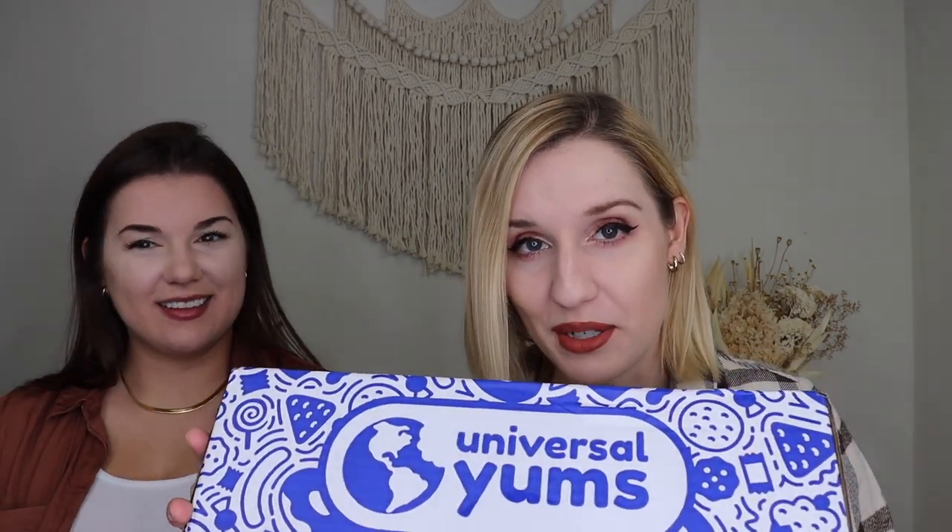Hey everyone, welcome to my channel! Today I have my sister here with me and we are doing our Universal Yums unboxing and tasting for the month of September 2022. If you're unfamiliar with Universal Yums, it is a monthly snack subscription where you get snacks from a different country each month.